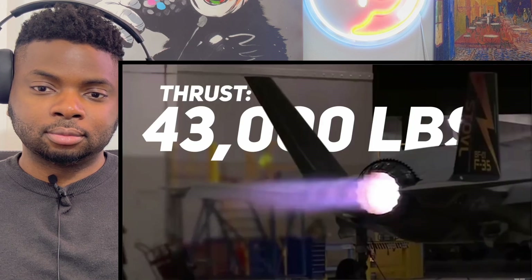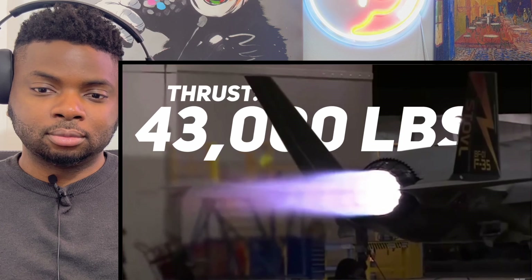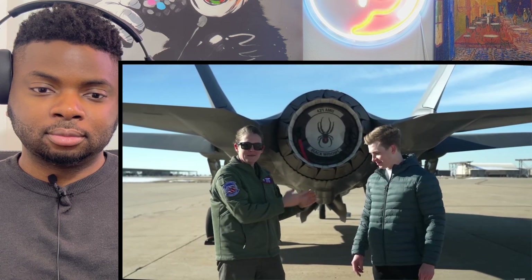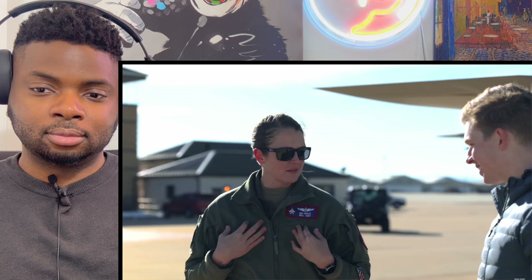Here we are at the business end of the jet — the most powerful fighter engine ever built, the Pratt & Whitney F135, producing about 43,000 pounds of thrust in afterburner, which is pretty much all 13 minutes of the demo. The super reliability means I don't have to worry about engine failure — I can just rely on all that thrust whenever I want it.